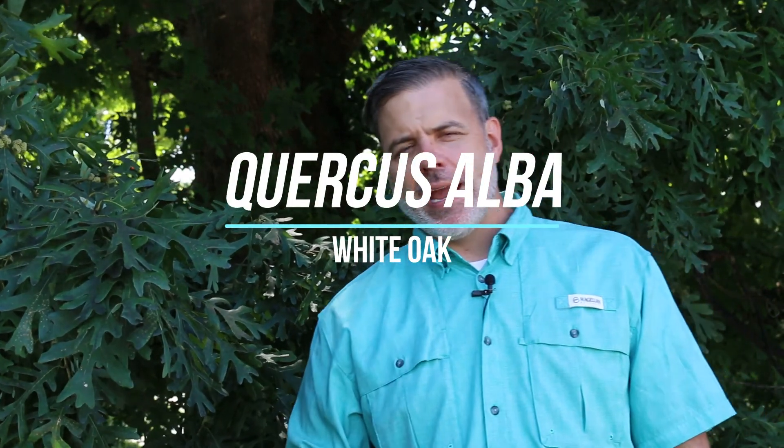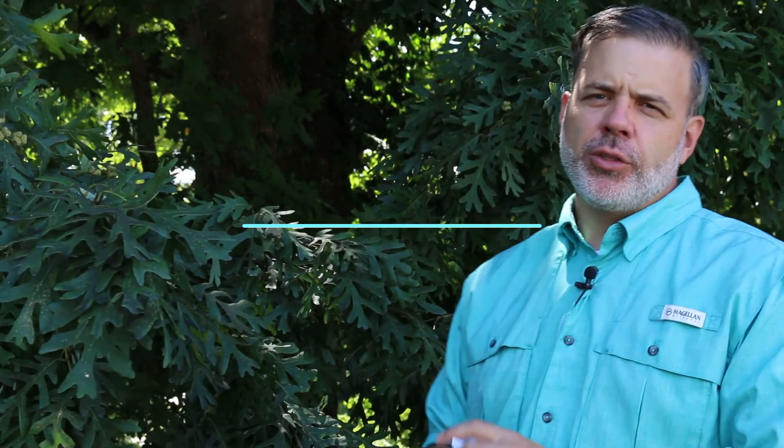Hey plant gang, white oak right now, Quercus alba. All oaks are in the same family, Fagaceae. This is a wide-ranging family and there are different classifications of oak.